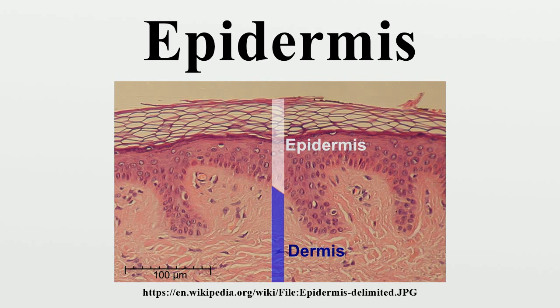The basal germinal layer is composed mainly of proliferating and non-proliferating keratinocytes, attached to the basement membrane by hemidesmosomes. Melanocytes are present, connected to numerous keratinocytes in this and other strata through dendrites. Merkel cells are also found in the stratum basale, with large numbers in touch-sensitive sites such as the fingertips and lips. They are closely associated with cutaneous nerves and seem to be involved in light touch sensation. The term Malpighian layer is usually defined as both the stratum basale and stratum spinosum. The epidermis is separated from the dermis, its underlying tissue, by a basement membrane.